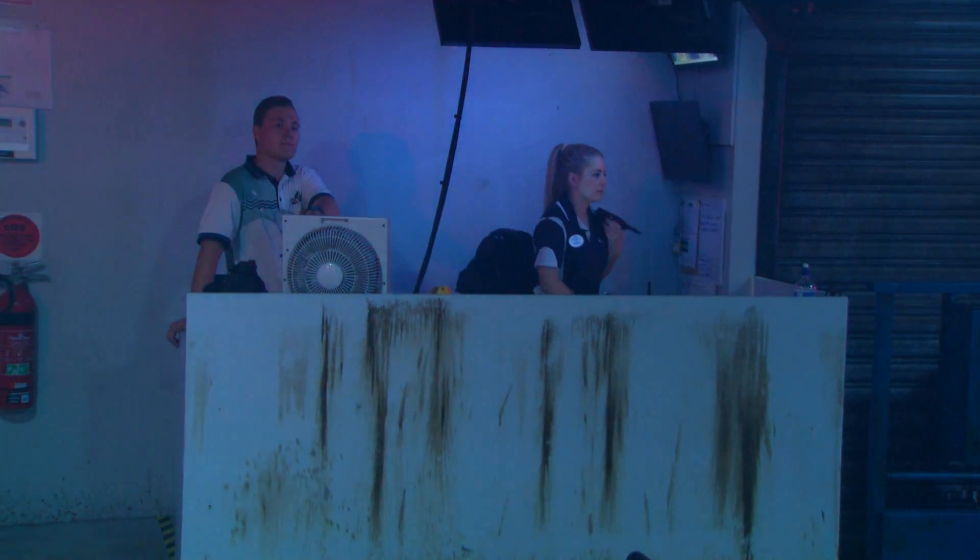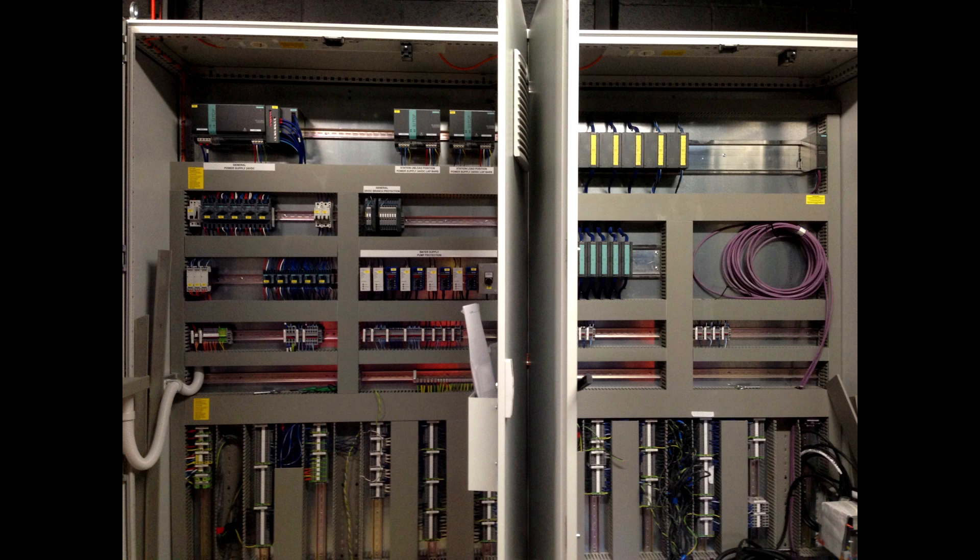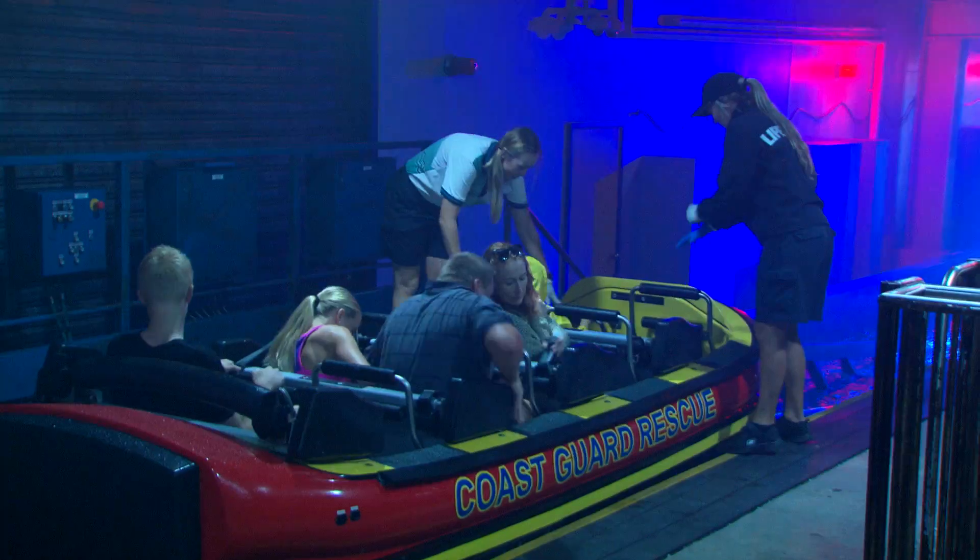On this particular ride we've got something like 120 different components being used, not only at an automation level but at a control level as well, so it's quite extensive.